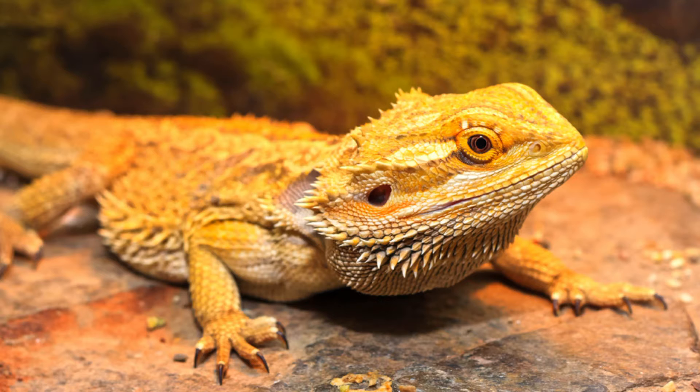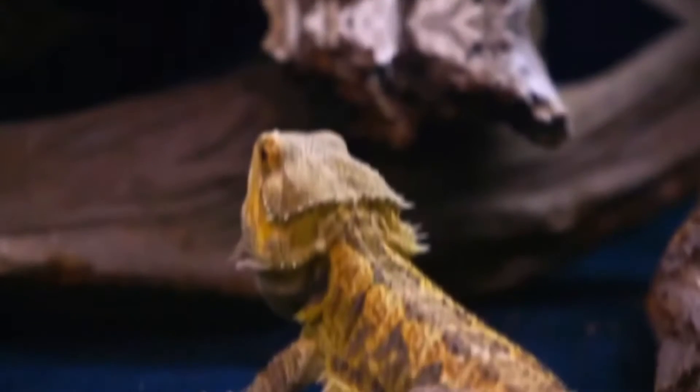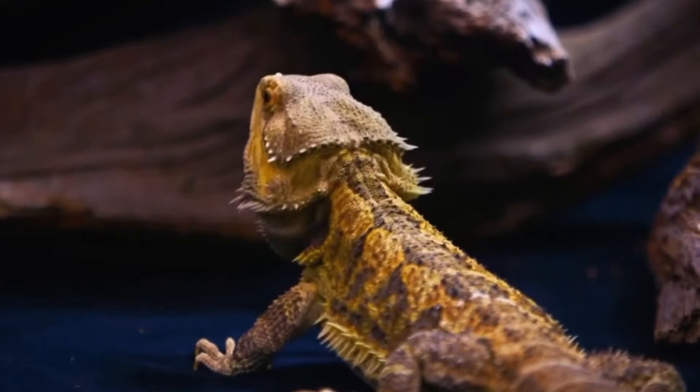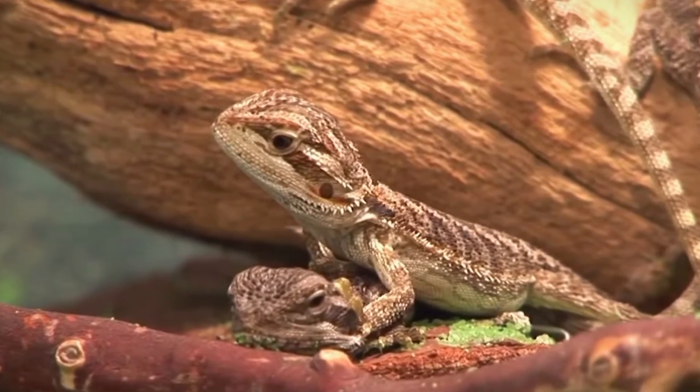As bearded dragons transition from hatchlings to juveniles, they enter a dynamic stage of growth and development. The juvenile stage typically lasts from 6 months to 2 years, during which they undergo significant changes in size, behavior, and dietary needs.